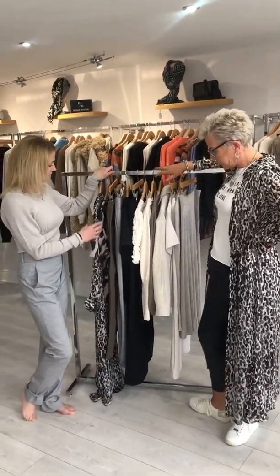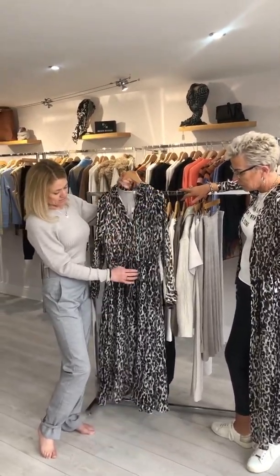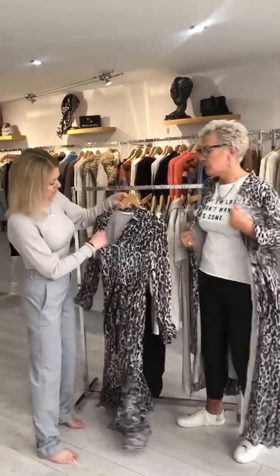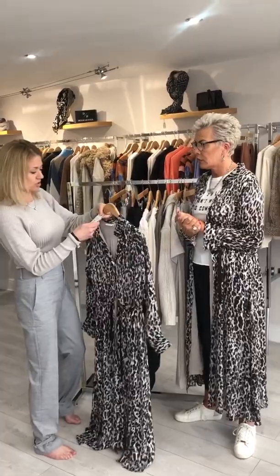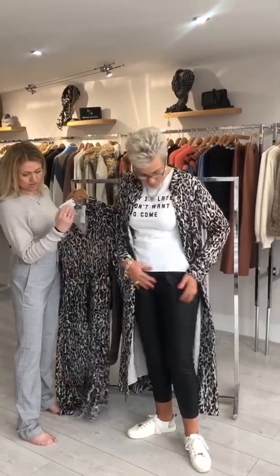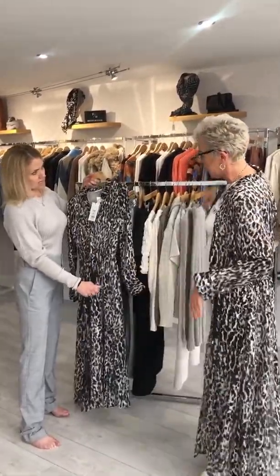Starting off with the animal print maxi long shirt dress, with buttons all the way down and a tie at the waist. It's a great dress to take you to many functions and occasions — dressy with a heel, or casual it down by opening the shirt and wearing it with your skinnies, wide leg trousers, and pumps.